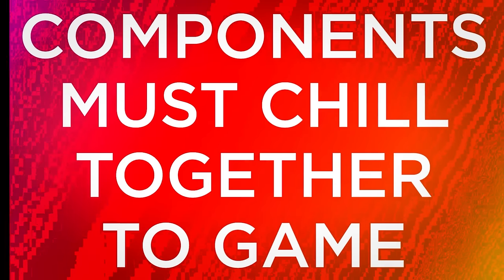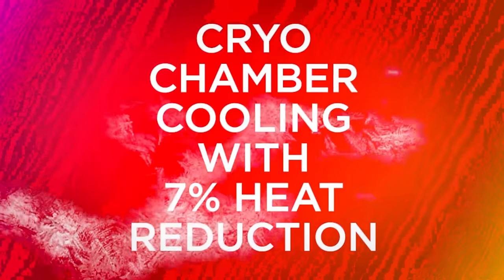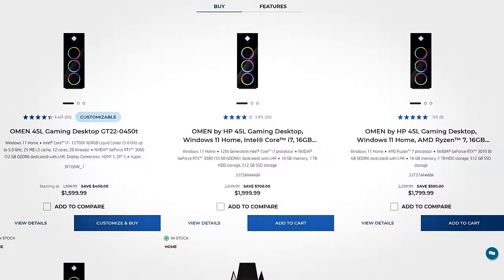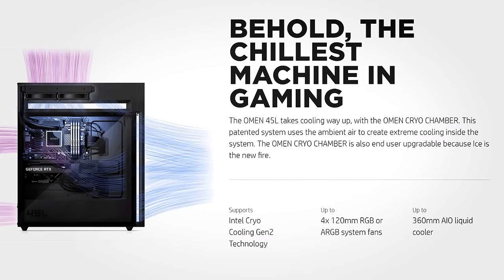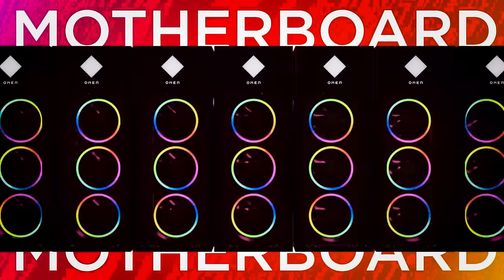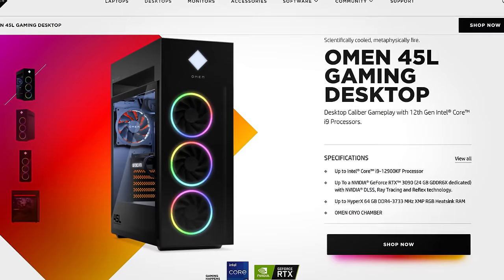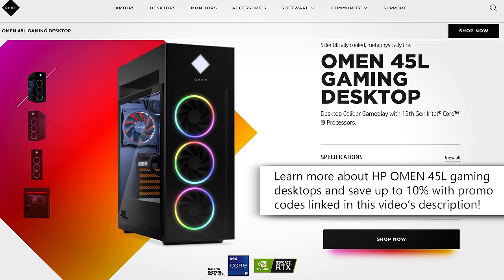If you're in the market for a gaming PC packing one heck of a punch, consider HP's Omen 45L lineup. They support the latest and greatest from AMD and Intel, including the Ryzen 7 5800X and up to Core i9-12900K, along with graphics cards ranging from the RTX 3060 up to RTX 3090. You'll find 16 gigs of system memory, plenty of storage, and a unique patented Omen cryo chamber for optimal cooling coupled with a 240mm AIO liquid cooler baked in. Take advantage of NVIDIA's DLSS for excellent frame rates and detail in many modern titles. Customize the look with native RGB functionality, and get peace of mind with HP's warranty. Learn more and save up to 10% with promo codes via the links in this video's description.